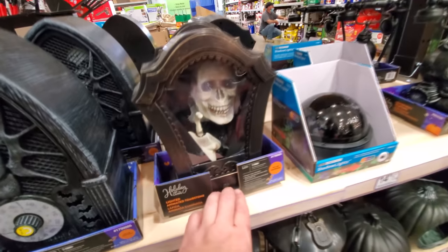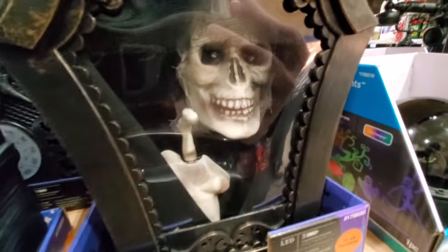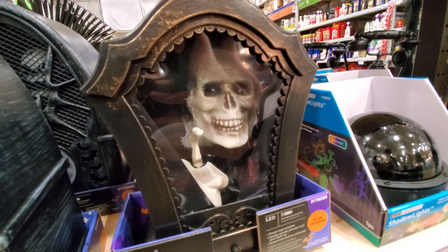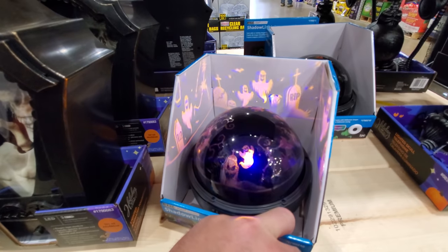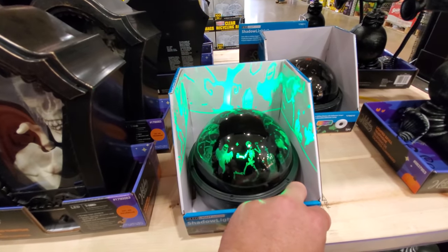I like this one — he taps on the window. 'You should have buried me deeper.' I love these. Oh, it changes color too — I don't know if I noticed that in the other ones. Pretty cool.